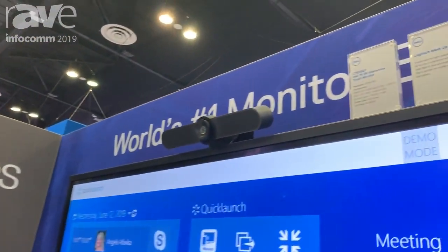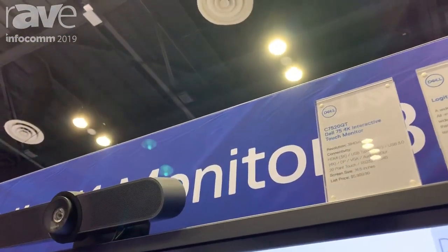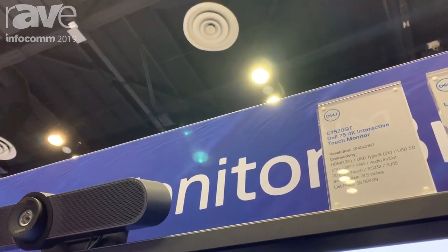Hi, I'm Steve Roberts from Dell Technologies. I'm part of the large displays team, and here today at Infocom we have the C7520QT.